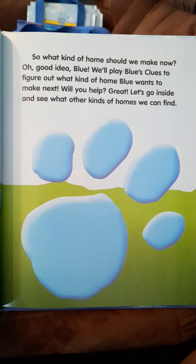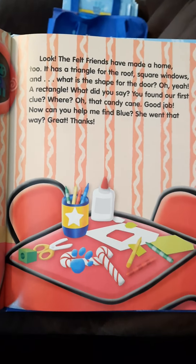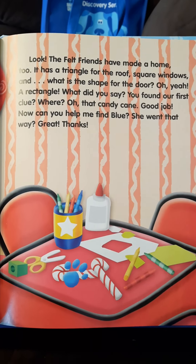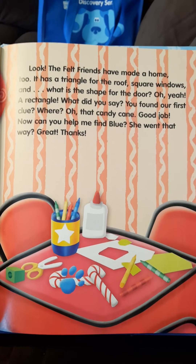We'll play Blue's Clues to figure out what kind of home Blue wants to make next. Will you help? Great! Let's go inside and see what other kinds of homes we can find. Hmm, look — the felt friends have made a home too.